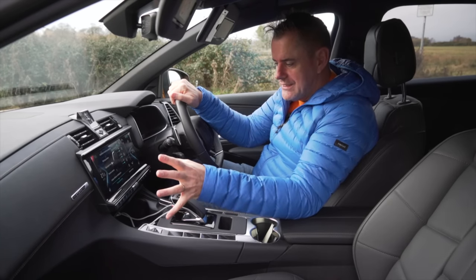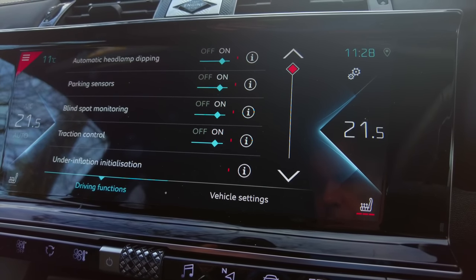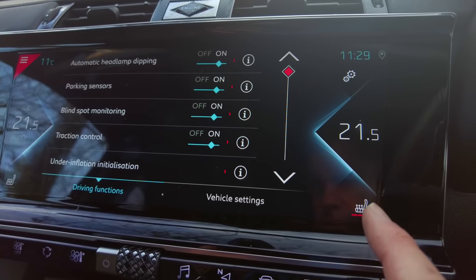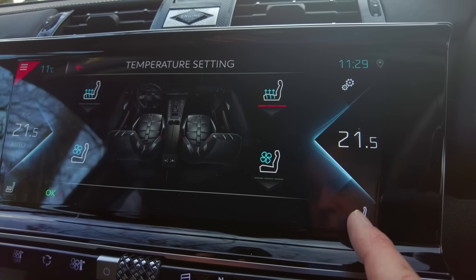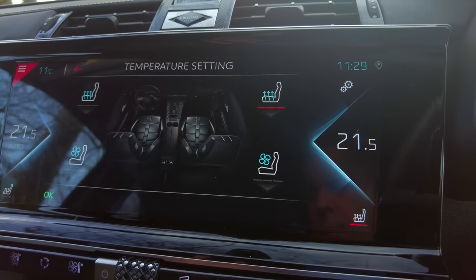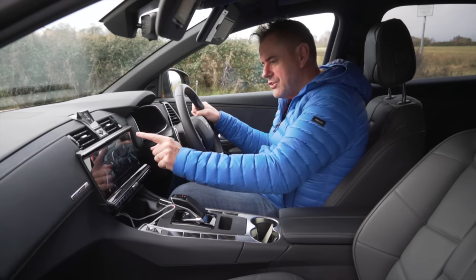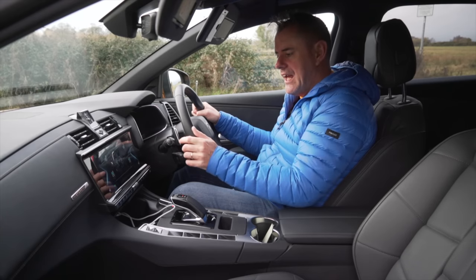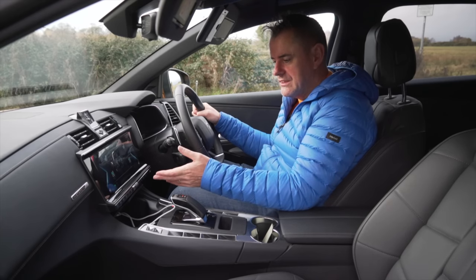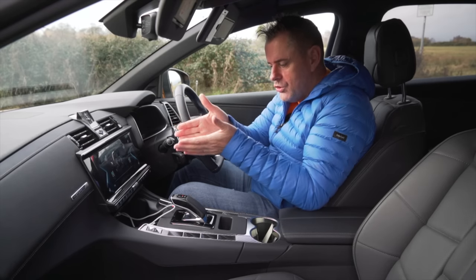Then you have a big touchscreen across the center, which I'm not a fan of. There are physical buttons underneath, but those are only for things like temperature control. Even if you want to turn on the heated seats while driving, pressing that button doesn't turn it on — it brings up the temperature settings for the seat, which means it's two clicks to turn it on and two clicks to turn it off. Same for cooled seats. I just think there are too many button clicks and too much going on in the UI.